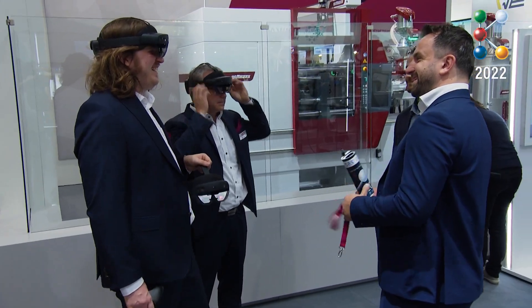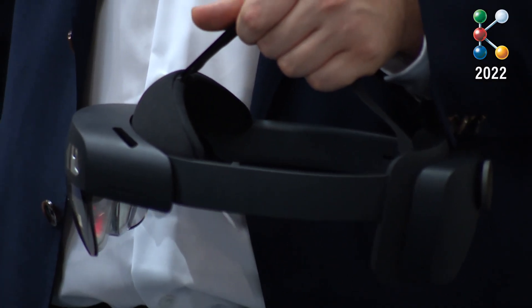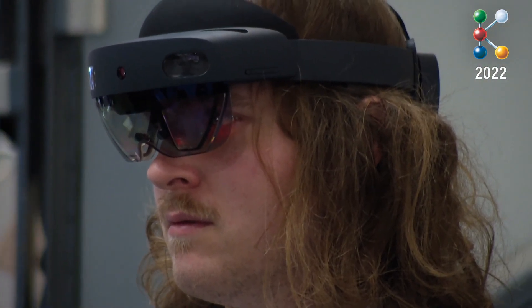We are showing here, for example, something that's called Hollowverse. This is a mixed reality concept which gives the user the possibility to experience new interfaces between the pieces of equipment as well as the human operator.